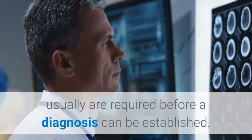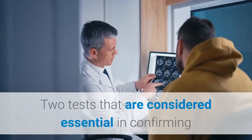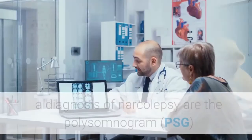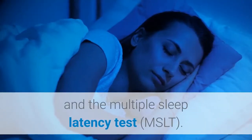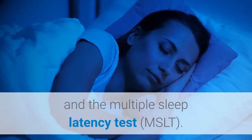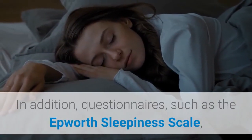Several specialized tests, which can be performed in a sleep disorders clinic, are usually required before a diagnosis can be established. Two tests considered essential in confirming a diagnosis of narcolepsy are the polysomnogram (PSG) and the multiple sleep latency test (MSLT).